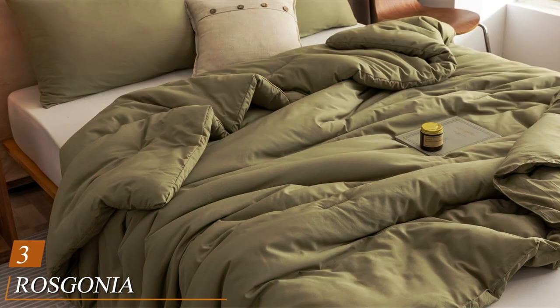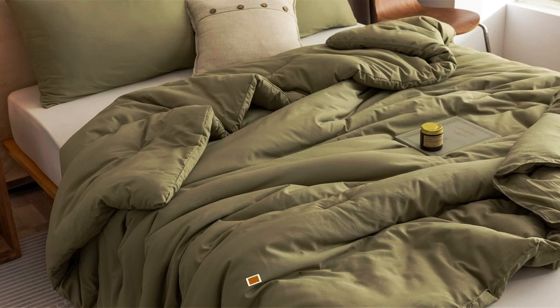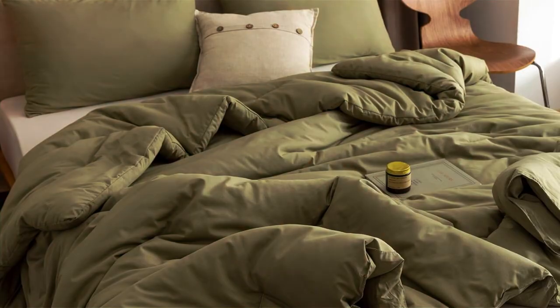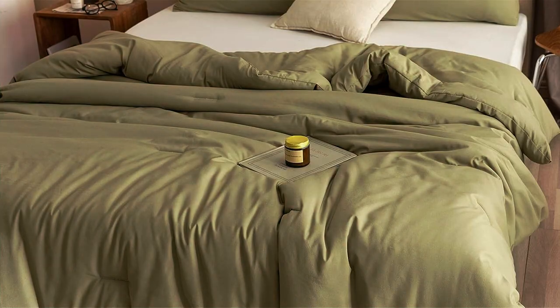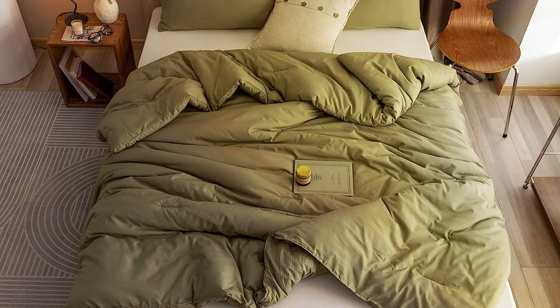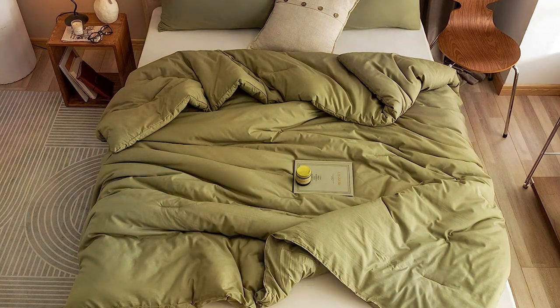Next up at number three, we have the SCHM ECE 33-bottle Dual Zone Wine Cooler Refrigerator, perfect for those who appreciate variety in their wine collection. The design of this wine cooler is both sleek and functional. With a black cabinet and stainless steel doorframe, it adds a touch of sophistication to any space. SC Aglicie is known for its commitment to quality, and this cooler is no exception. The wooden shelves not only look classy, but also provide a stable and secure place for your bottles. Usability is a breeze with its dual-zone temperature control, allowing you to store both red and white wines at their ideal temperatures. The digital display makes it easy to monitor and adjust settings.